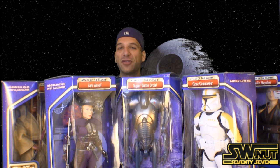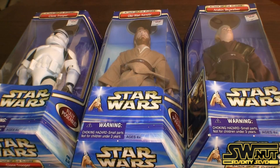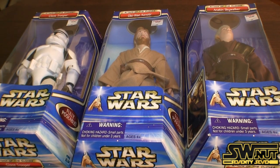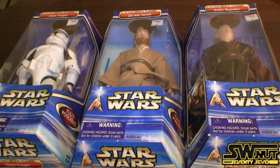Without any further ado, let's take a closer look at the 12-inch Attack of the Clones line by Hasbro. The first three figures I'm going to show you are the first wave of figures released for Attack of the Clones — Clone Trooper, Obi-Wan Kenobi, and Anakin Skywalker. I purchased all these at the same time at KB Toys. It still has a sticker on the cover. KB Toys unfortunately doesn't exist anymore, but at the time I purchased them, I paid $21.99 each for them.